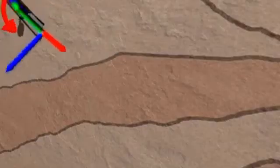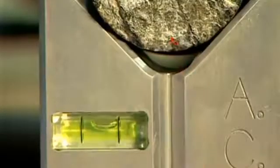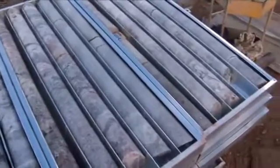Core orientation instruments are used to determine the exact position of a core sample in the ground prior to extraction. Geologists are then able to accurately assess the sample to determine the structural geology, which often controls the mineralized ore body.